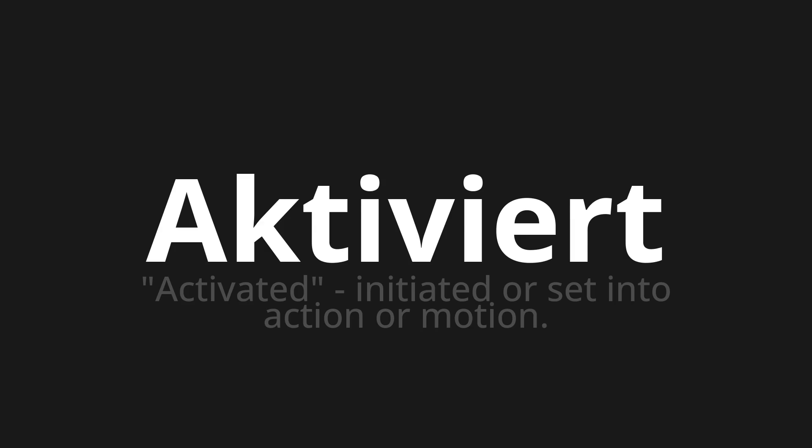Let's say it all together. Activate. One more time. Activate.